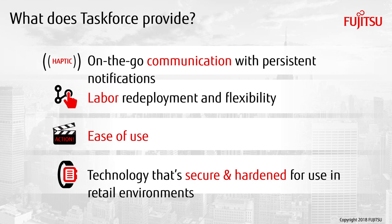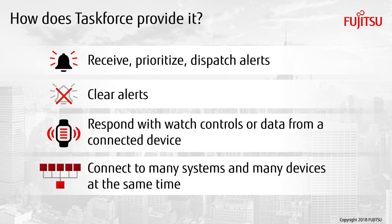Customers can parameterize the different alerts, control the information that's given, and it's two-way communication back to the systems providing information. This provides streamlining and throughput through stores as well as through the enterprise.